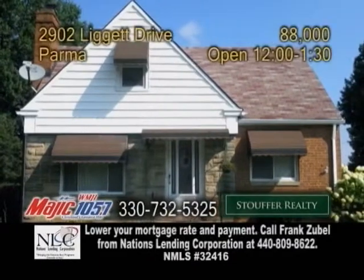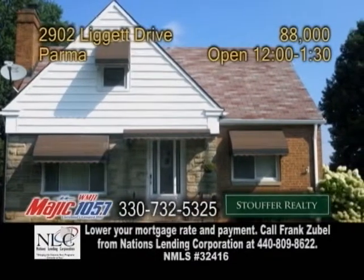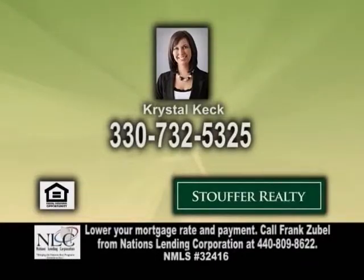Why pay rent when you can own this beautiful home? Make an appointment with Crystal Keck to view this home.